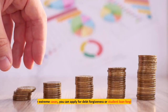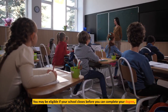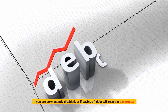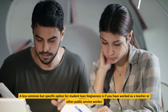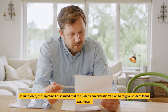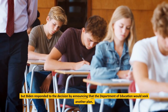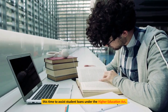Seek debt forgiveness. In some extreme cases, you can apply for debt forgiveness or student loan forgiveness. You may be eligible if your school closes before you can complete your degree, if you are permanently disabled, or if paying off debt would result in bankruptcy. A less common but specific option is if you have worked as a teacher or other public service worker. In June 2023, the Supreme Court ruled that the Biden administration's plan to forgive student loans was illegal, but Biden responded by announcing that the Department of Education would seek another plan under the Higher Education Act.